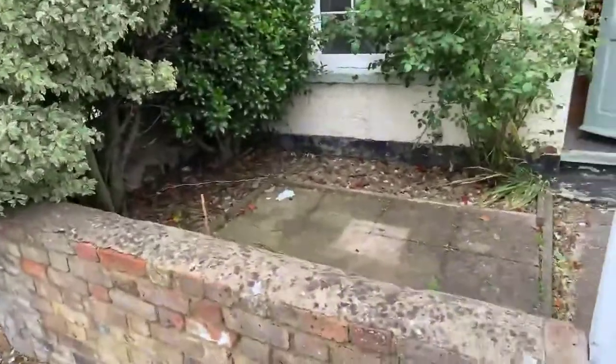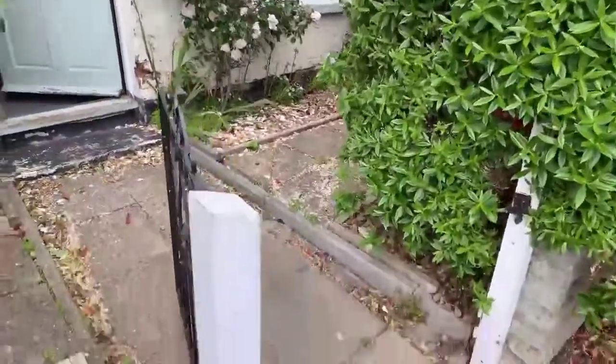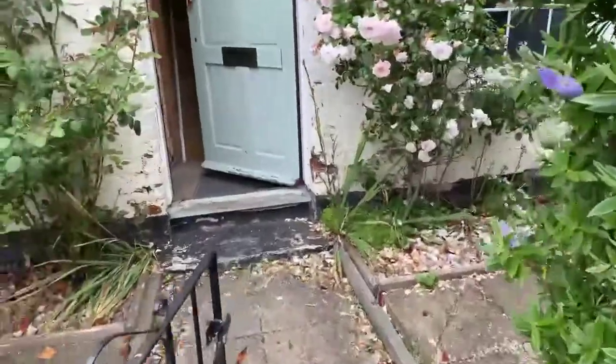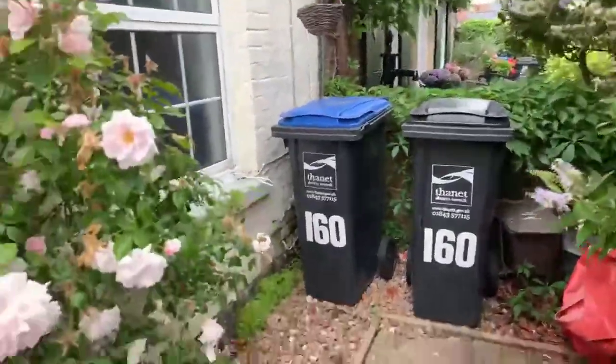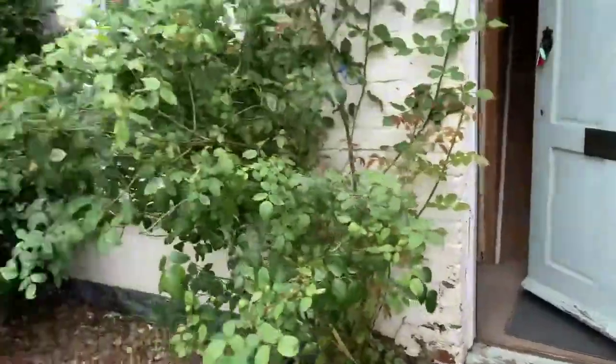You've got a little front garden just outside, a gate leading into the front garden. Your bins are stored just in there, and I will show you inside.